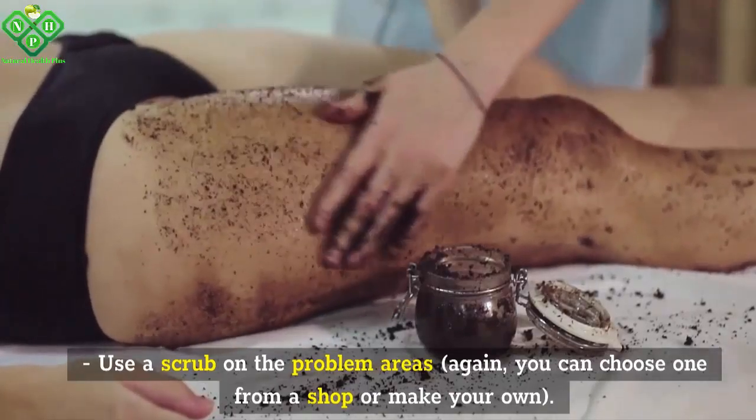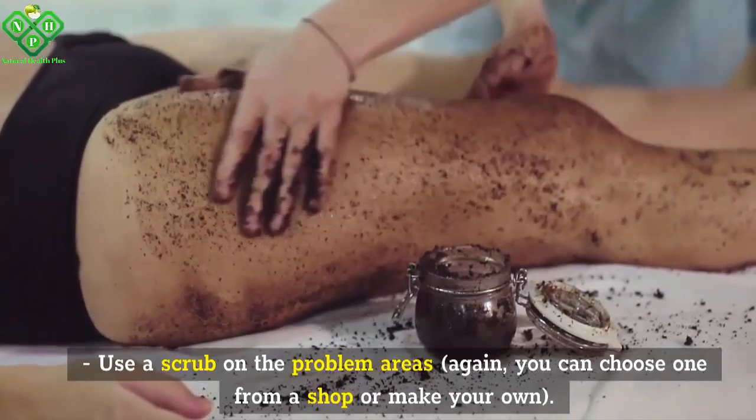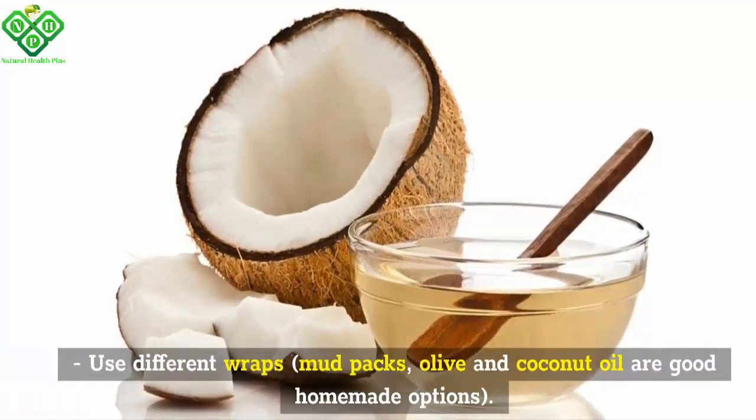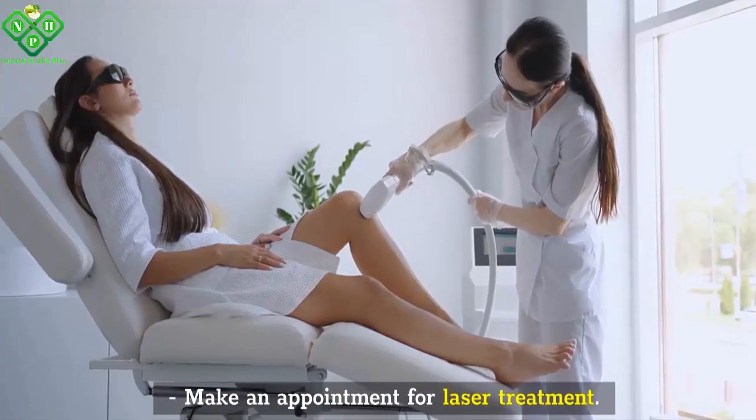Use a scrub on the problem areas — again, you can choose one from a shop or make your own. Use different wraps or mud packs. Olive and coconut oil are good homemade options. Make an appointment for laser treatment.